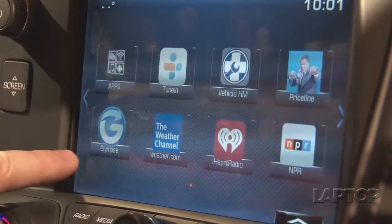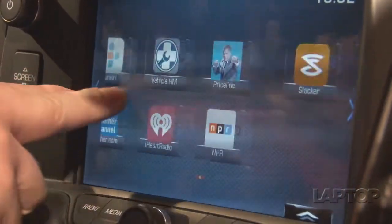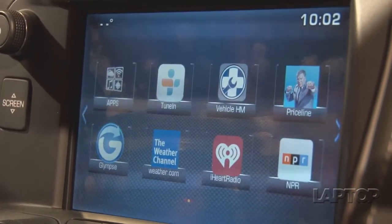The apps launching with the vehicles will include TuneIn, Vehicle Health Monitor, Priceline, Glimpse, Weather.com, iHeartRadio, NPR, Slacker, Kaliki, EventSeeker, and CitySeeker. Let's jump to the Weather Channel, which is actually one of our favorites based on the way it looks.